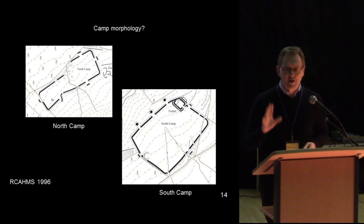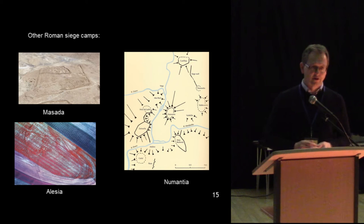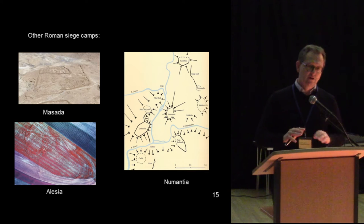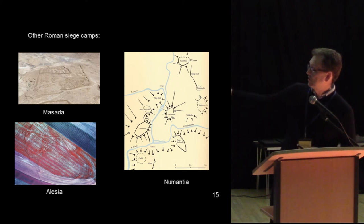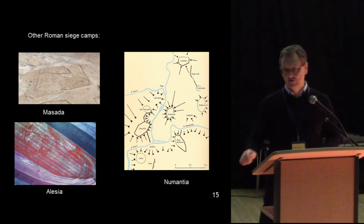In fact, if you look at siege camps in other parts of the Roman world, they are very often irregular. The reason is that they don't worry about getting lines straight — what they do is utilize the land as carefully as possible and take the best tactical advantage from it. Very often siege camps from other attested siege sites are irregular in shape.